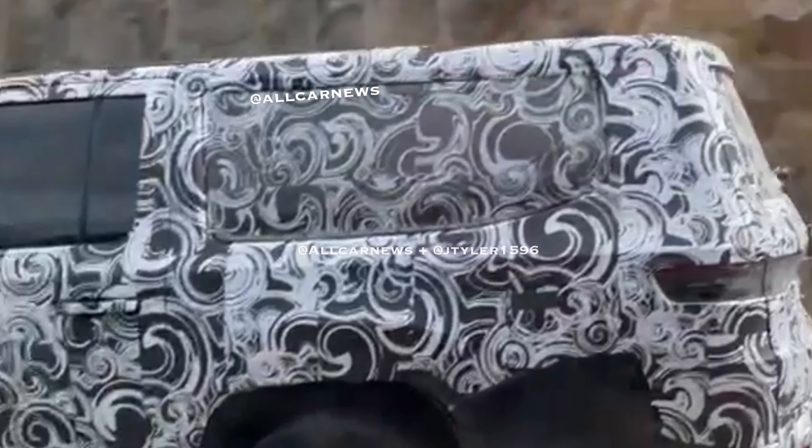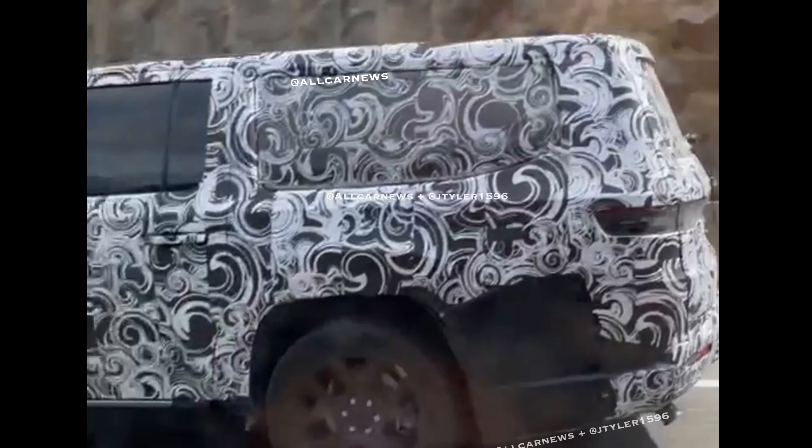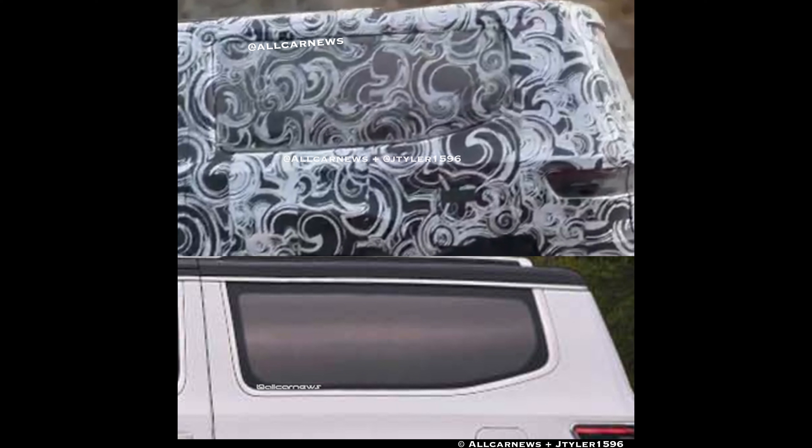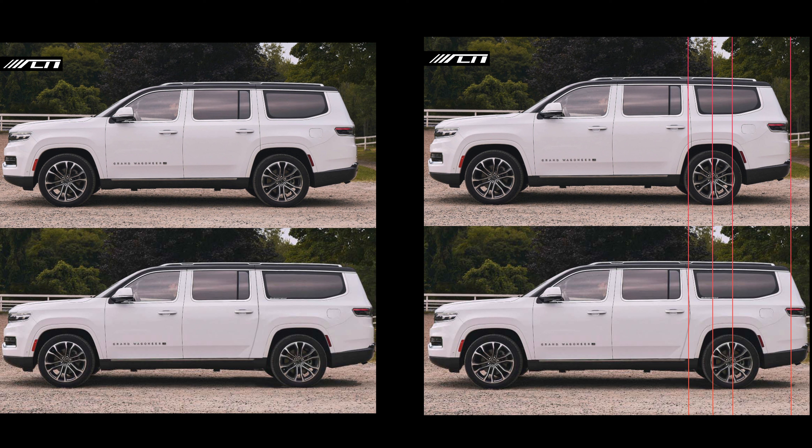You might be wondering how we could possibly identify this from such a quick video. One of my followers pointed out that if you slow down the video, you can actually see in the rear end that the glass and the whole rear section is stretched out a little bit compared to a regular Grand Wagoneer. I took a current picture of a Wagoneer, slapped it next to a screenshot from the video, and you can see it is actually longer.